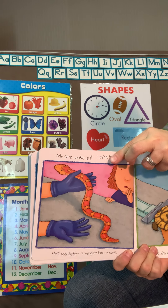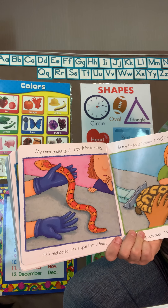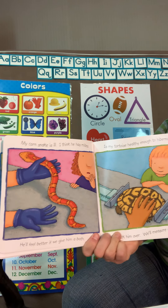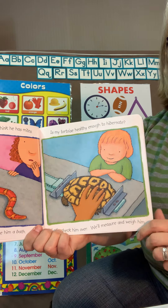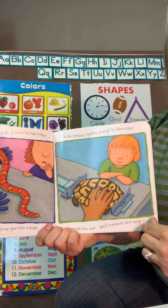This corn snake might have some mites, so it's going to have to give it a bath to make it feel better so it won't itch anymore. This pet is a turtle and he is getting weighed and measured to make sure that he is healthy.